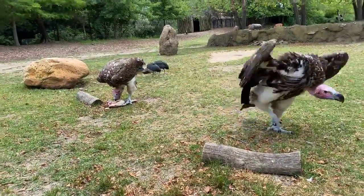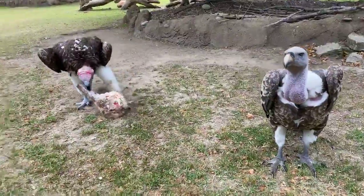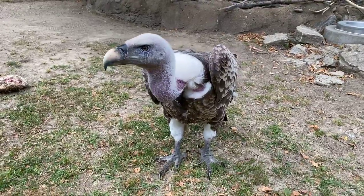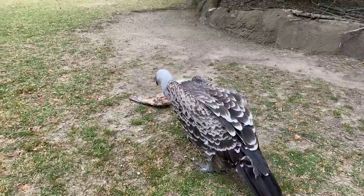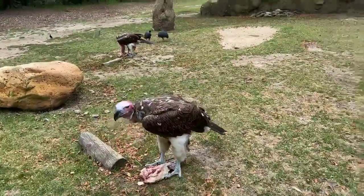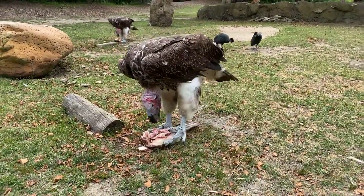They kind of push each other around — someone will get full, someone else will come in and have their share. That's a really natural thing for them to do. The Rüppell's vulture is actually the highest soaring bird in the world. They can soar up to 37,000 feet in the air. They ride thermals — hot air up and then make their way down on the cooler air. The Rüppell's vulture actually flies at the same height that airplanes do, so it's pretty impressive.